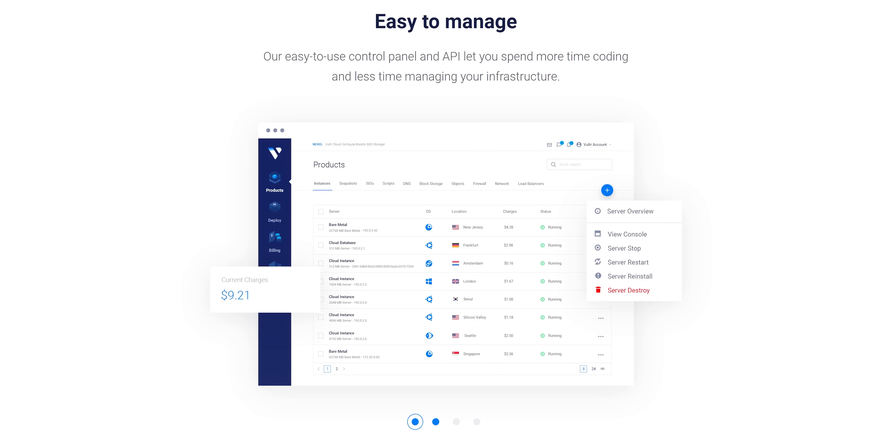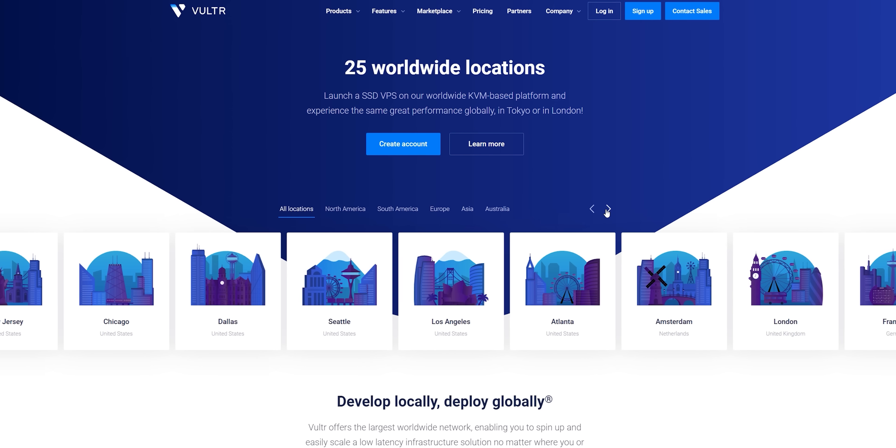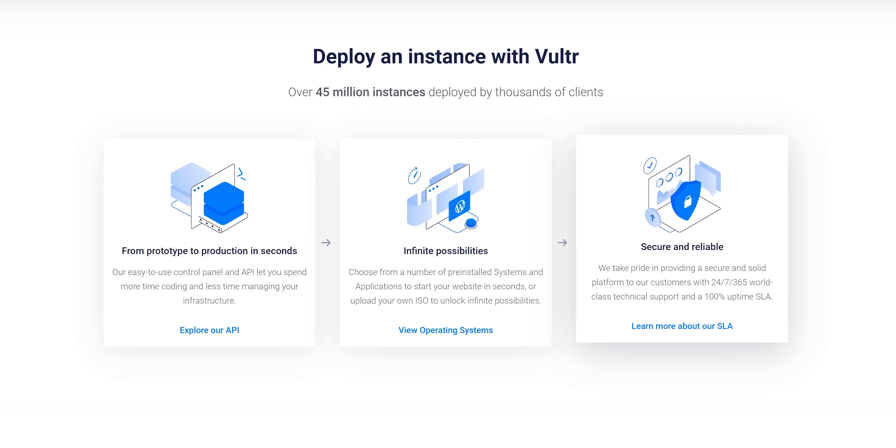Their networking features are optimized for multi-cloud deployments thanks to VPC peering and direct connect. With 25 server locations worldwide, you can spin up a low-latency infrastructure solution for wherever your users are.